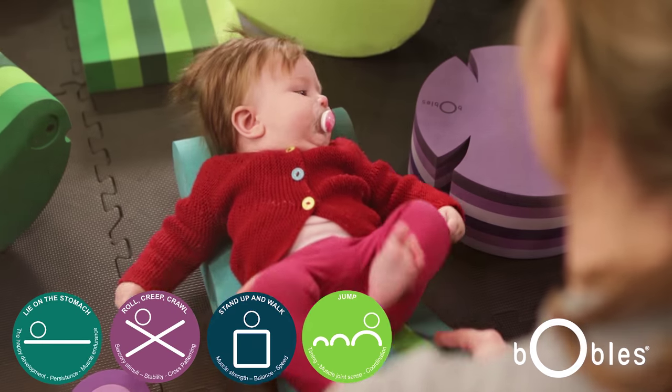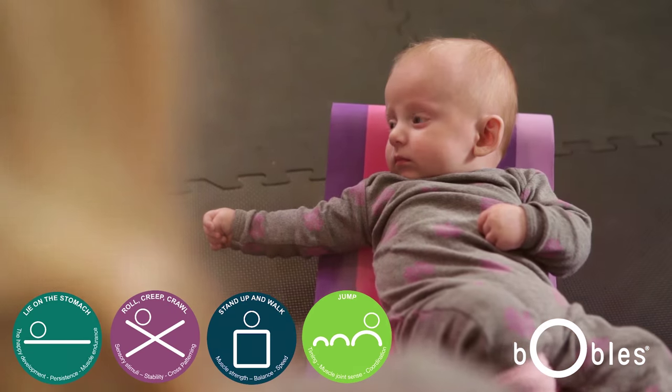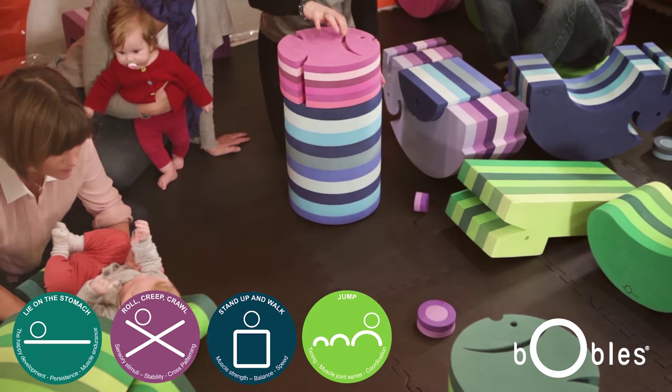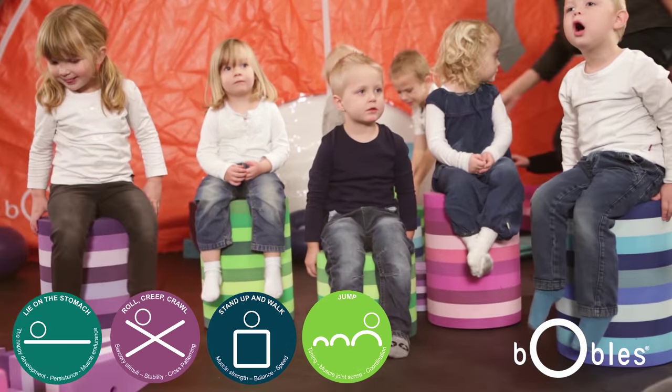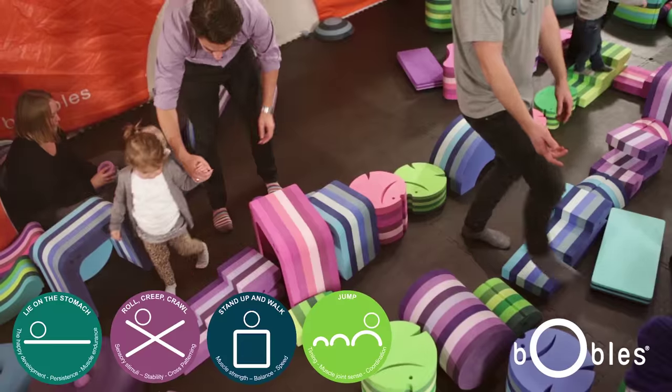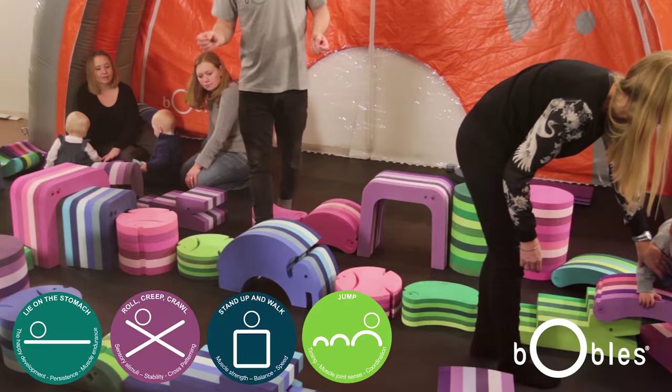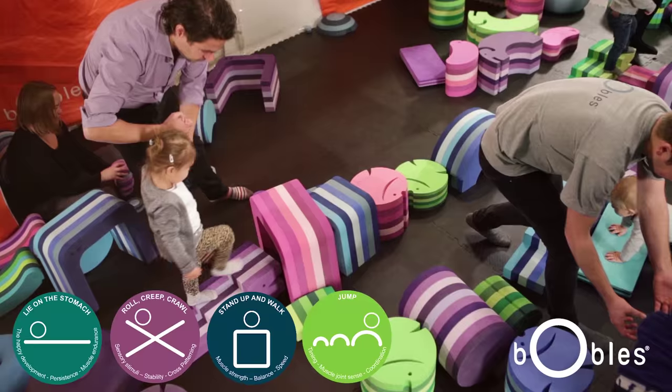The fourth icon is to jump. There's a lot of things happening when you jump. Firstly, you need to catch your balance. Secondly, you're strengthening your muscles. Thirdly, you're strengthening your bones when you jump.